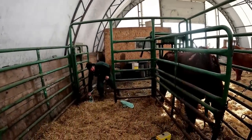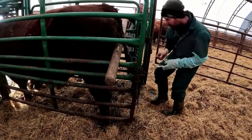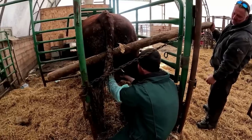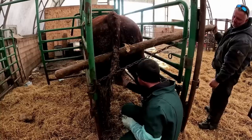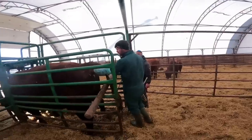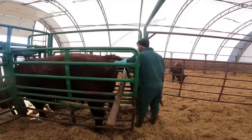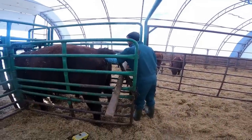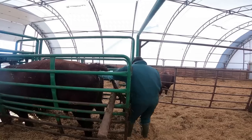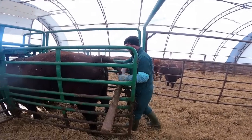So what the vet checks: he checks scrotal size, feels the testicles to make sure they're symmetrical and not soft or really hard, and checks the epididymis. He makes sure the testicles are freely mobile, because otherwise they can get scar tissue. Once a bull gets to three years old, the testicles tend to plateau a bit. He also checks the seminal vesicles to make sure they're normal size and feel normal. Then he stimulates the root of the penis to start the process. Looks good.